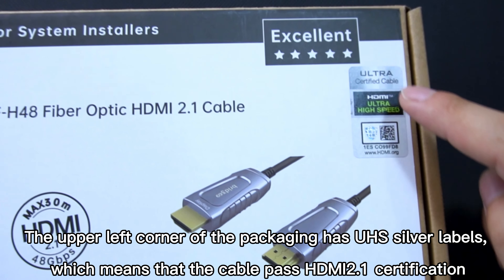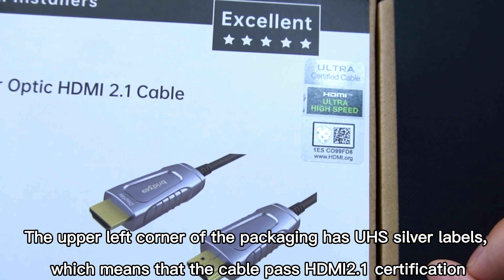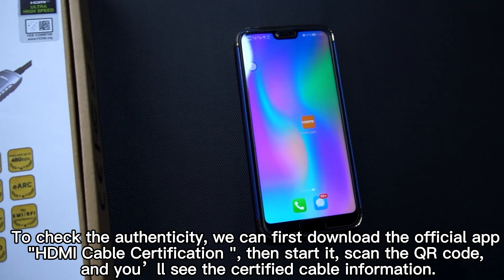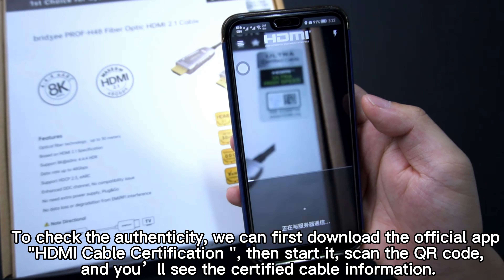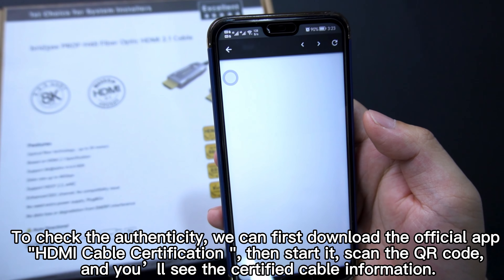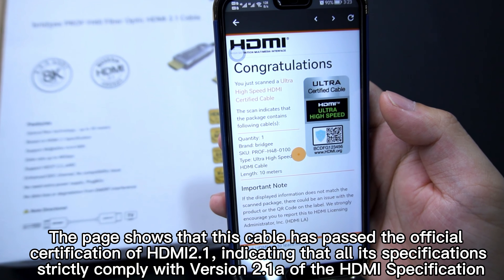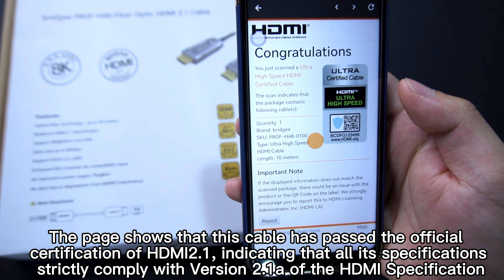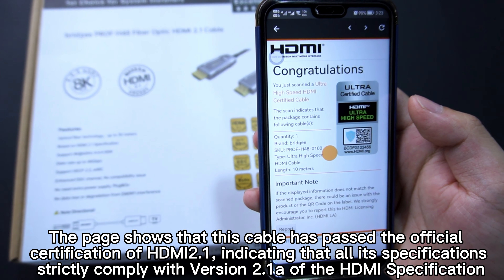The upper left corner of the packaging has a UHS Silver label, which means the cable has passed HDMI 2.1 official certification. To check the authenticity, we can download the official app HDMI Cable Certification, scan the QR code, and you'll see the certified cable information. The page shows that this cable has passed the official certification of HDMI 2.1, indicating that all its specifications strictly comply with version 2.1 of the HDMI specification.